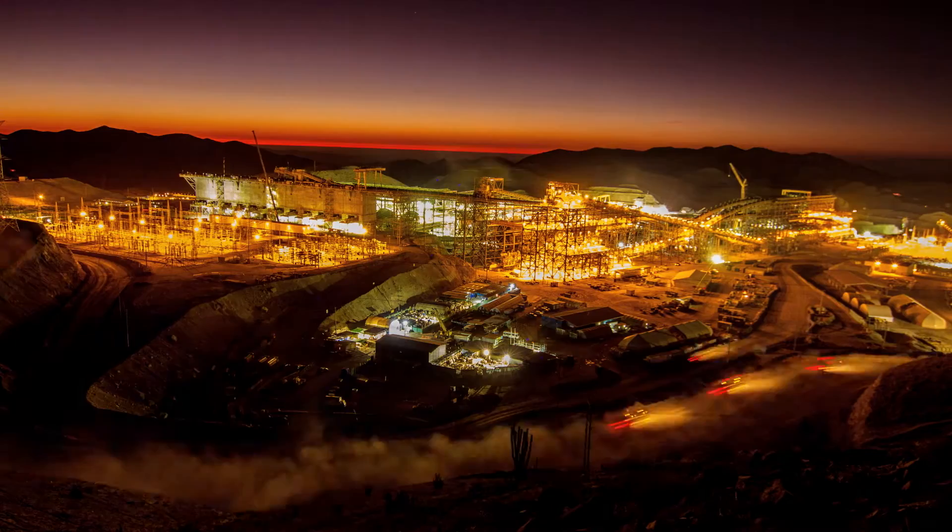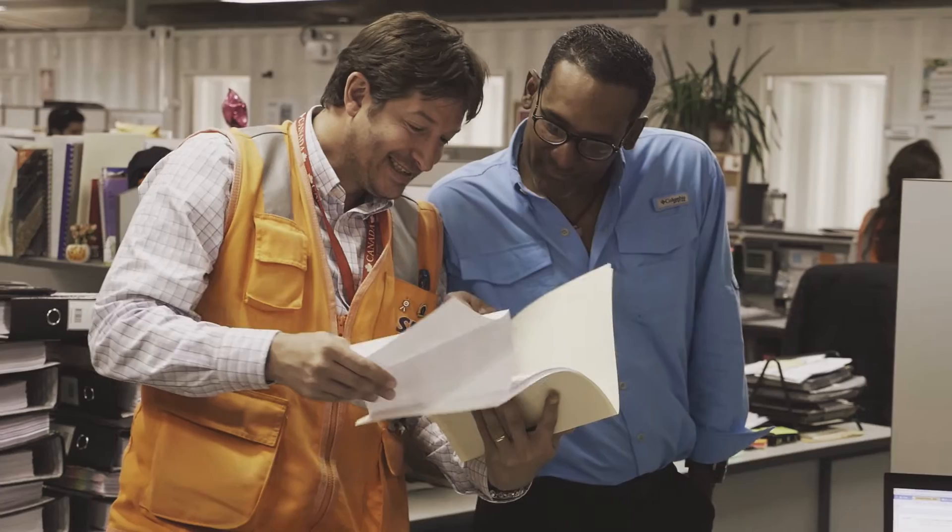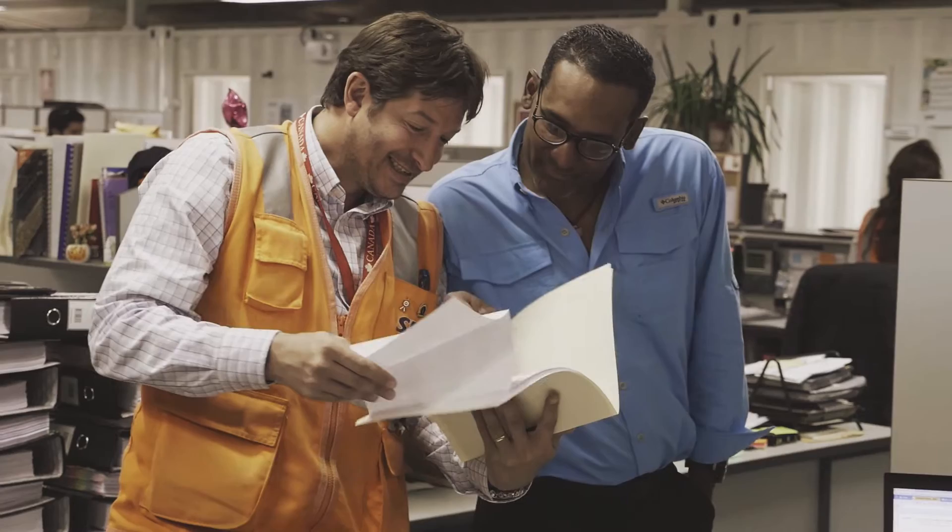Fluor's scope on this project was to provide engineering services for the concentrator. We were fully responsible for all the procurement activities. All of the equipment and material was specified by Fluor, the contract administration, construction management, and commissioning of the entire facility.